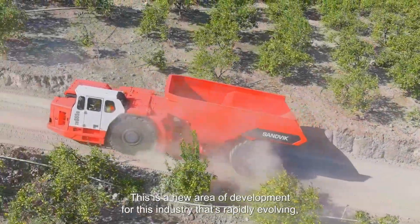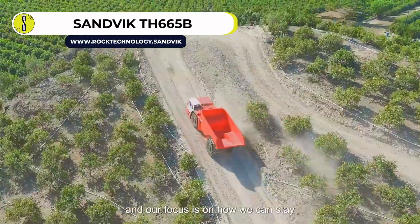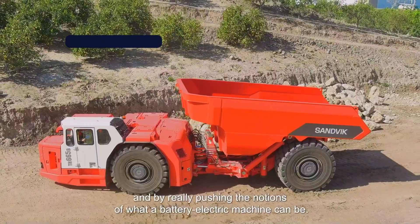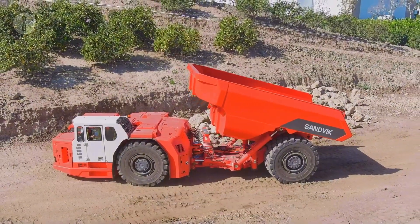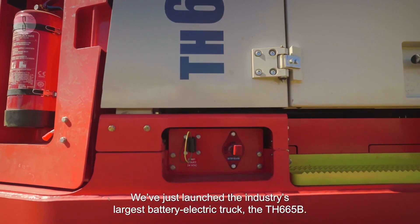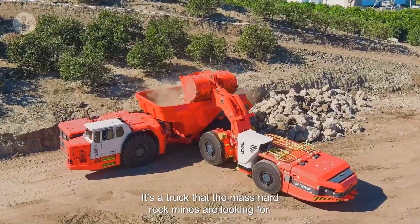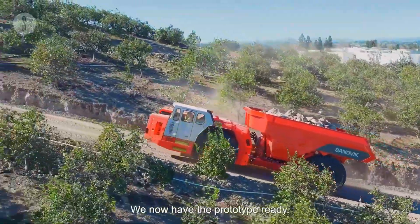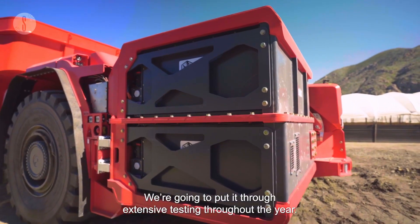Sandvik TH-665B Battery Electric Truck. Succeeding the TH-665B 50-ton battery electric vehicle is the TH-665B 65-ton BEV truck. Engineered to boost productivity and efficiency in mines, the truck is the largest capacity underground mining truck in the world. After launching the predecessor at the Mine Expo International last September, Sandvik returned to testing and modifying their design, and the result is the TH-665B BEV truck prototype.